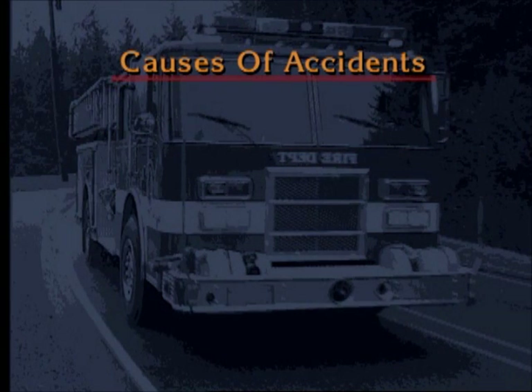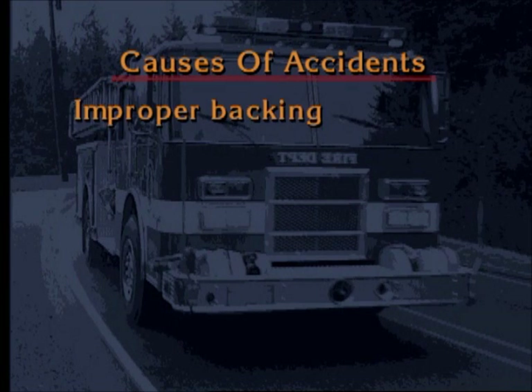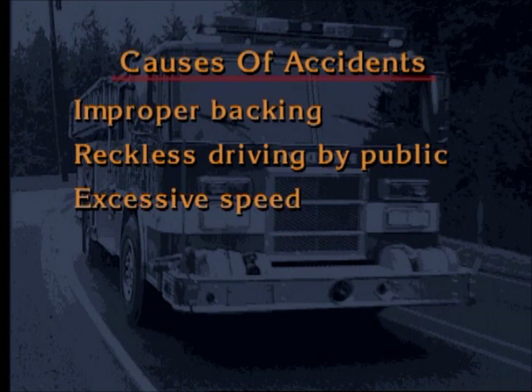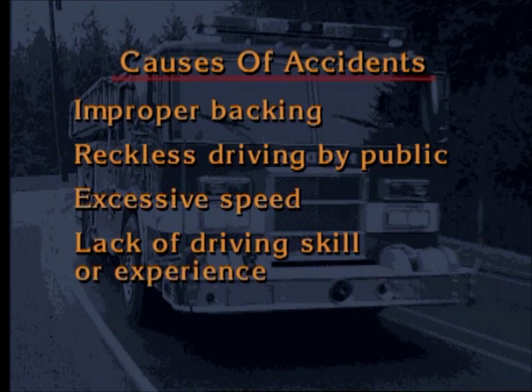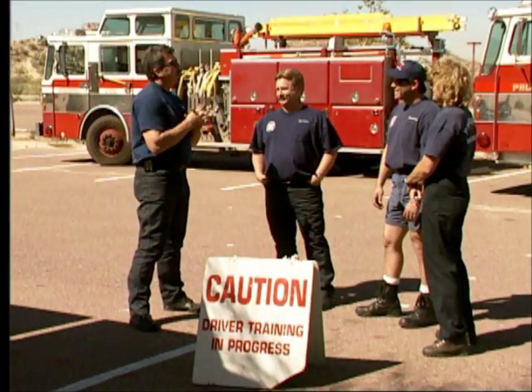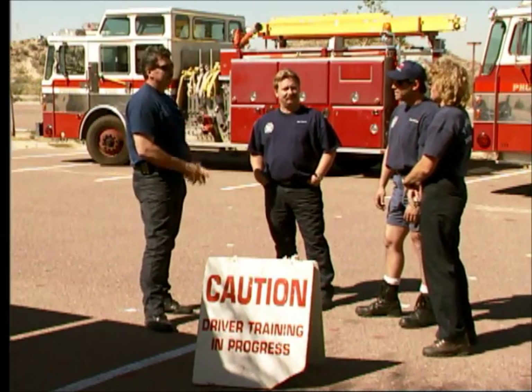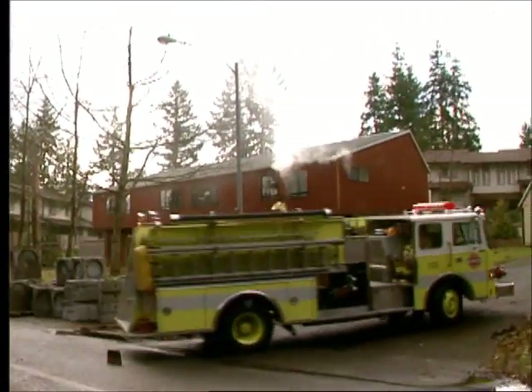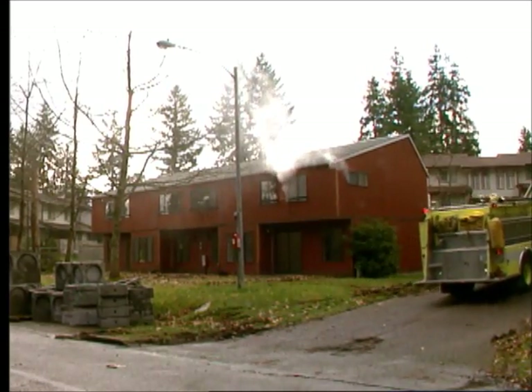Five factors are cited as frequent causes of accidents involving emergency vehicles: improper backing of the apparatus, reckless driving by the general public, excessive speed of the emergency vehicle, lack of driving skill or experience by the apparatus driver, and poor apparatus design or maintenance. Some of these factors can be eliminated by your training or driving attitudes, but some cannot. The important thing is to minimize the probability of an accident by maximizing your control of the vehicle.